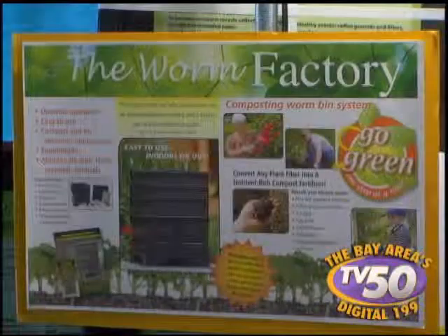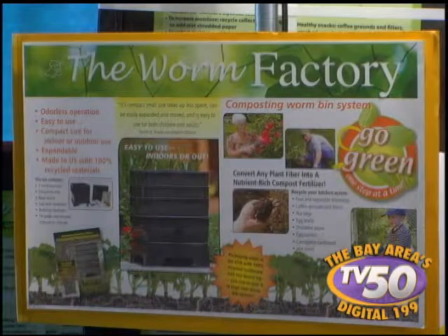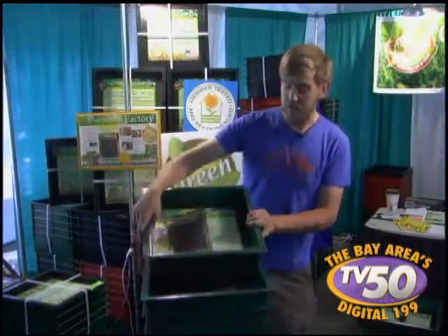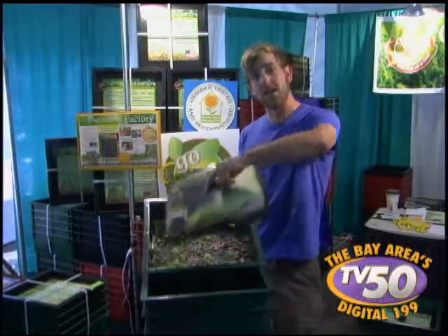One example of an item you'll find here at the Sustainable Sonoma Tent is the Worm Factory. This is a composting worm bin system, made in America, and what it does is produce rich worm castings out of your garbage.